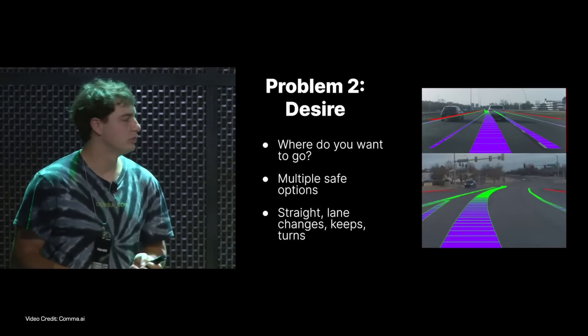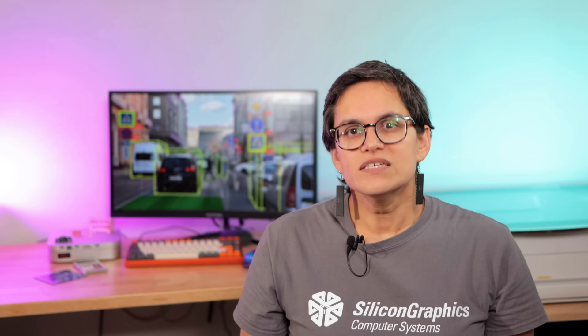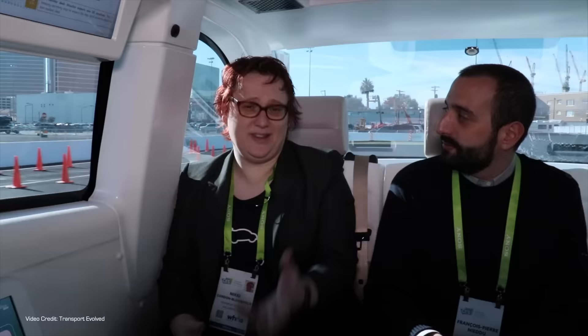Another significant discussion came about as the engineers discussed what the Comma team refers to as 'desire.' The training footage will unsurprisingly include people making turns or choosing what they feel is the best lane when there are multiple options. The AI doesn't know why this has happened, and this can lead to undesirable choices in the autonomous system's behaviour. Similarly, how do you let the car know you want to go left or right? That's important for a vehicle operating autonomously. Part of that is integration with Comma's own navigation system, which is relatively early in development — but as George Hotz says, do you trust the car to make a U-turn all by itself just yet?